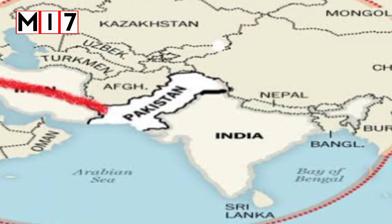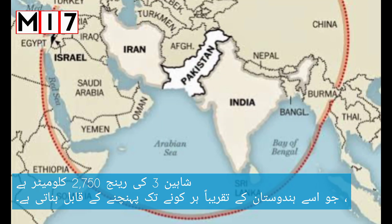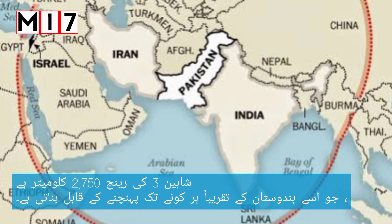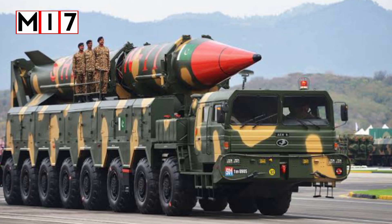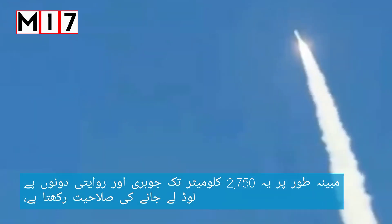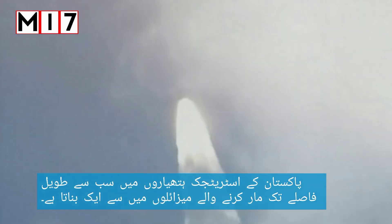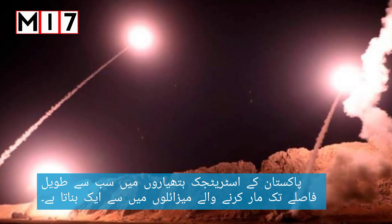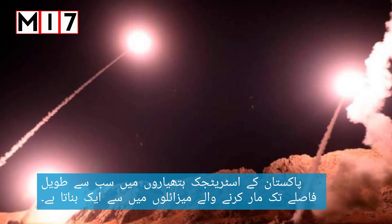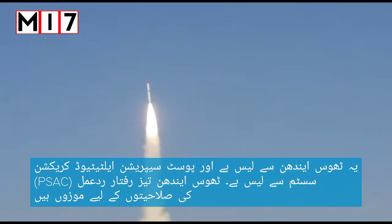Shaheen 3 has a range of 2,750 kilometers, which makes it capable of reaching almost every corner of India. It is reportedly capable of carrying both nuclear and conventional payloads up to 2,750 kilometers, making it one of the longest-range missiles in Pakistan's strategic arsenal. It is equipped with solid fuel and a post-separation altitude correction system (PSAC).